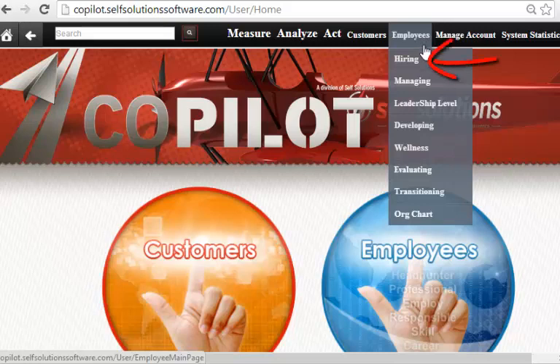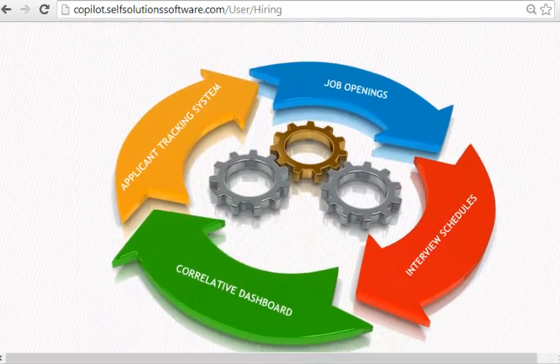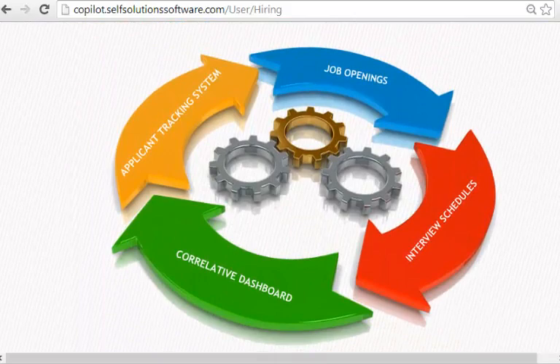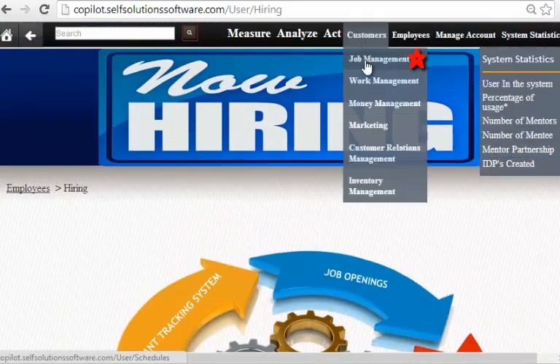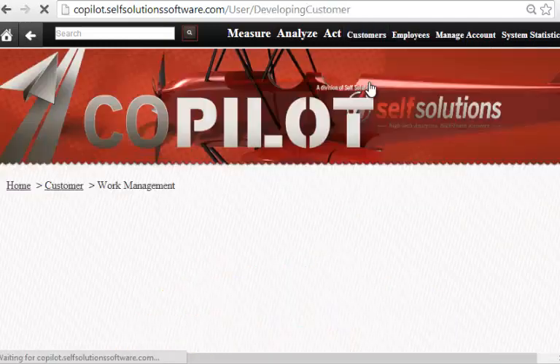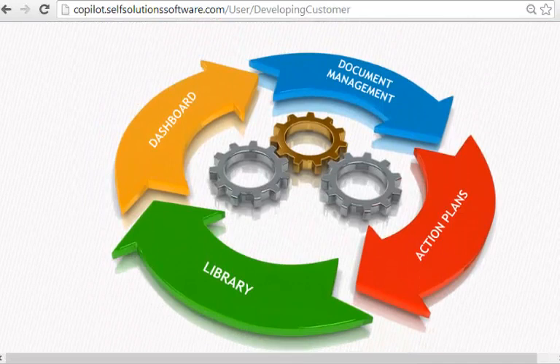Let's take a look at hiring — we'll click on this real quick. There are tools for the applicant as well as tools for the hiring manager. Now let's look at the customers. There's job management, work management, money management, inventory management, sales, and more. Let's click real quick into work management. There are dashboards, a document management system, an action plan, and a library — all tools to increase efficiencies and increase value as the workforce is aligned.